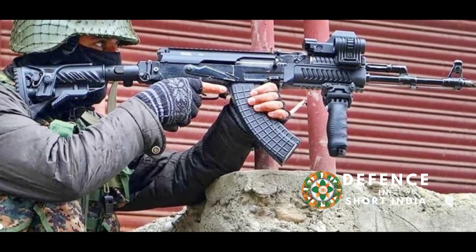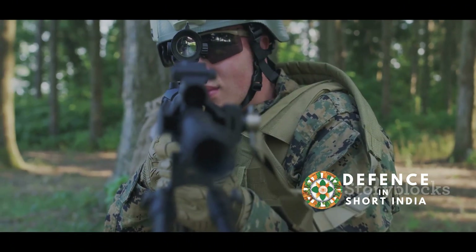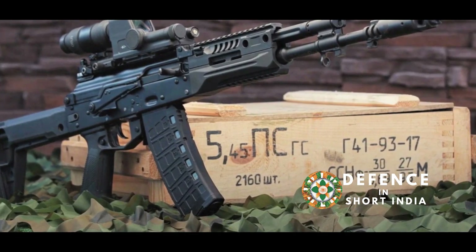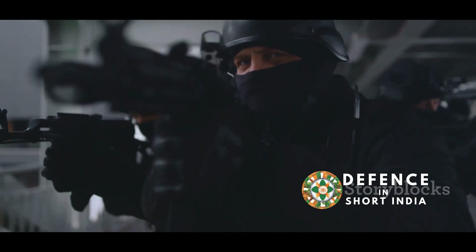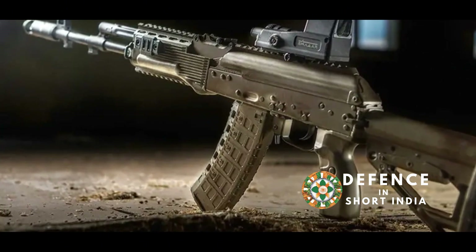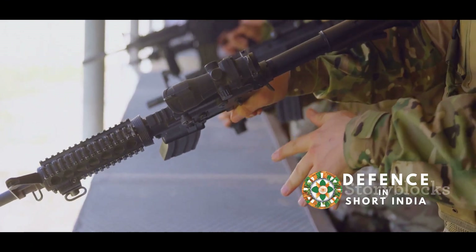The adoption of both the AK-203 and AK-12 represents a significant step forward for the Indian Armed Forces. These modern rifles will replace older, outdated weapons, enhancing the capabilities of Indian soldiers. The AK-203, with its reliability and ease of use, could become the standard service rifle for the Indian Army, while the AK-12, with its advanced features, could be issued to specialized units like Special Forces. The introduction of these rifles could also boost India's domestic arms industry, creating jobs and reducing reliance on foreign imports. The adoption of these rifles is a positive step towards modernizing India's military capabilities.